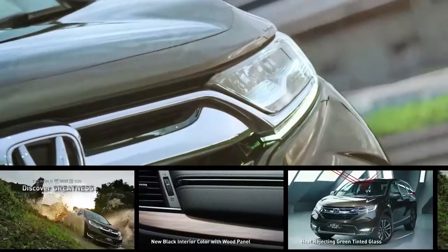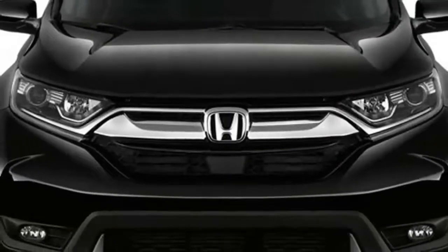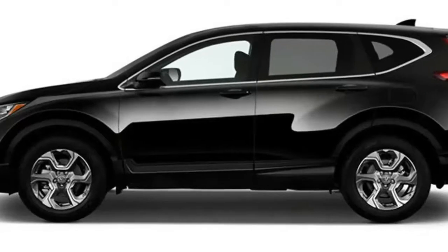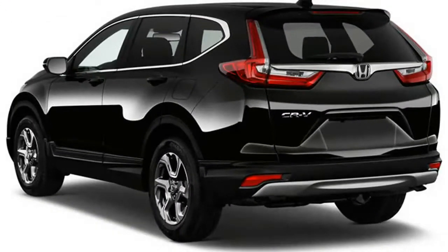The 2017 Honda CR-V is a compact SUV that is fun to drive and has one of the best interiors in the compact SUV class. It costs a bit more than some competitors, but you'll get class-leading cargo space. Its available turbocharged engine provides excellent fuel economy.